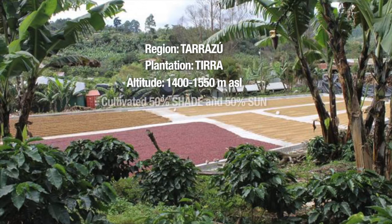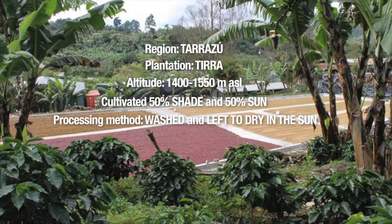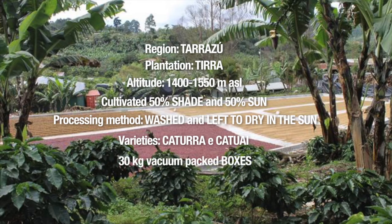The cultivation is done at 50% shade grown and 50% direct sunlight. This coffee undergoes a washing process — it is washed and then sun-dried to prepare for bagging. The varietals used are the Catuai and the Caturra, and we ordered this coffee in 30 kilo vacuum-packed boxes.